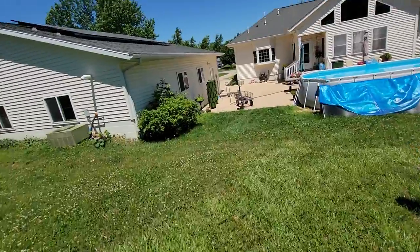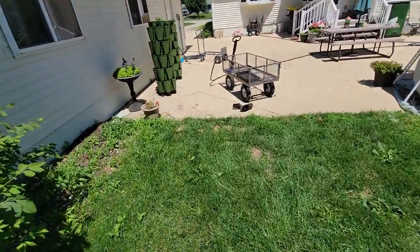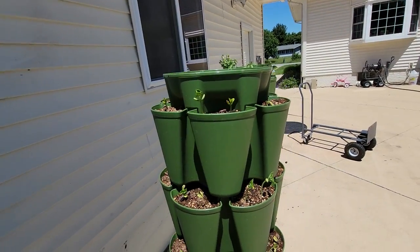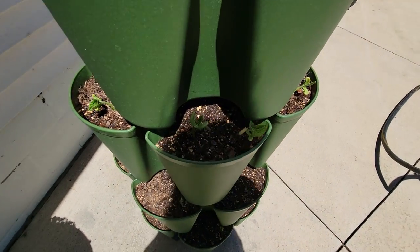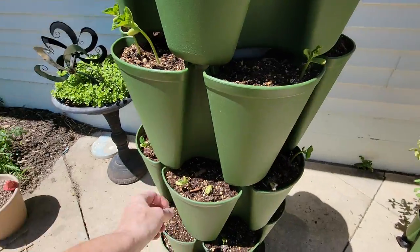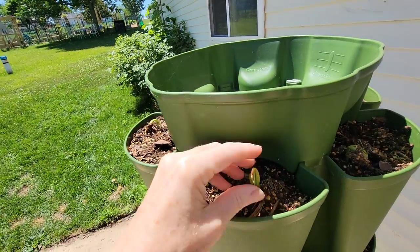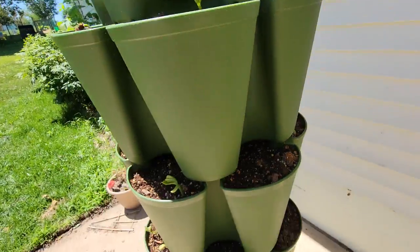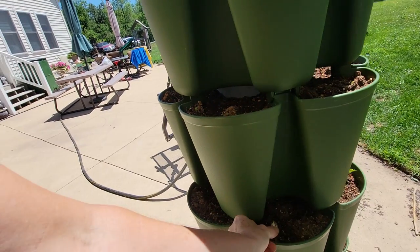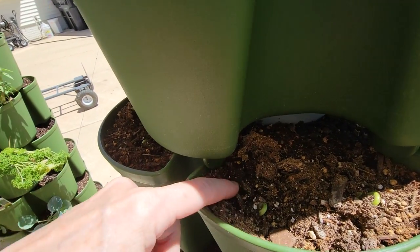I'm gonna show you my green stalks real quick. I don't think the citronella is gonna make it — it doesn't look very good. But this is my green stalks container and this one is all green beans. Look at that — I got a whole bunch of little bean plants. I'm really excited about this one. I've never grown beans in a pot or container before, so I'm really excited. I just turned it so this side's in the sun today — I'm gonna do that every day and let them take turns one side to the other. You can see they're all pushing up and coming up.